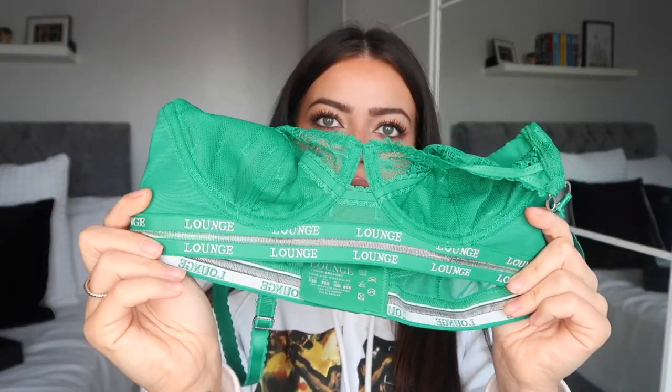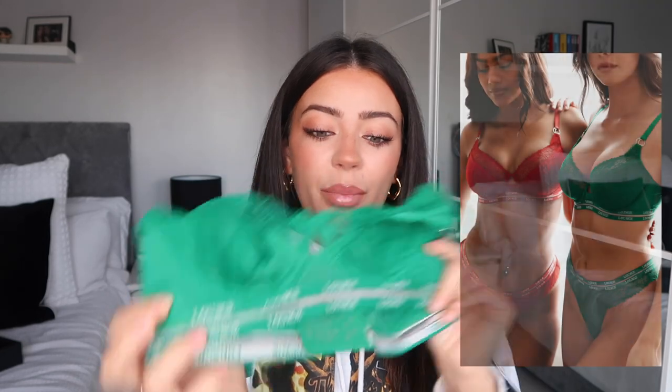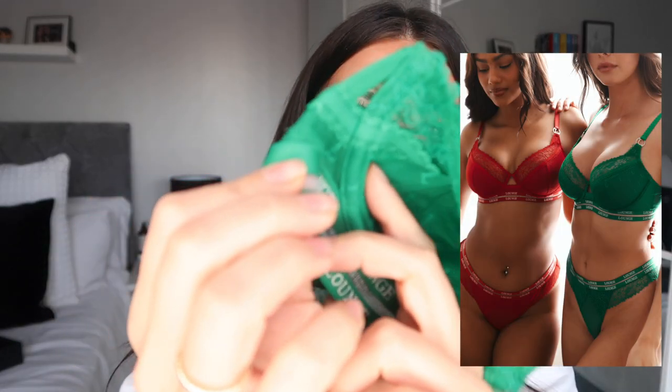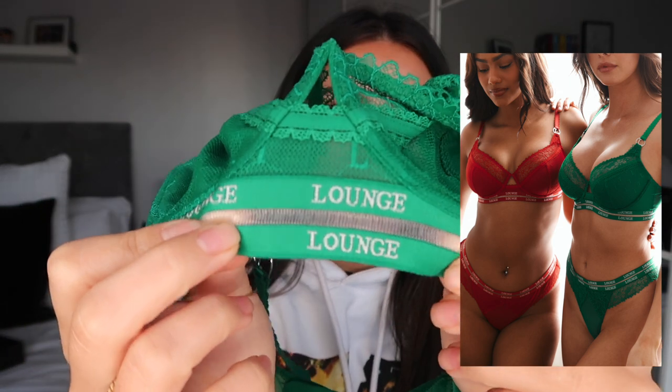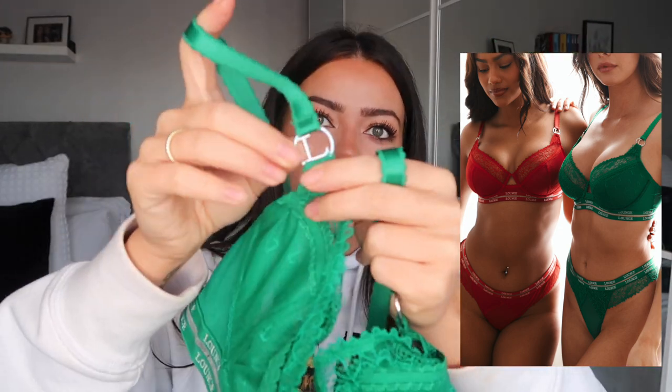It has really soft lace around the top of the cups as well. The bottom of the bra is really cool — the straps have Lounge in them, and there's this mesh panel through the middle so it kind of looks like a cut-out but it's all joined together. On the skin I feel like it's going to look like a cut-out but it won't be uncomfortable because it's not actually a cut-out — just gives that illusion. I picked mine up in this emerald shade. I love green underwear, it's a really cool color.